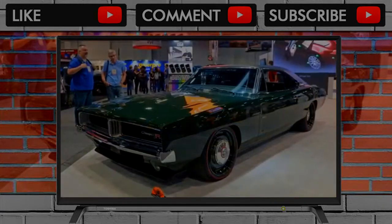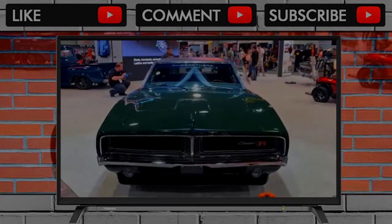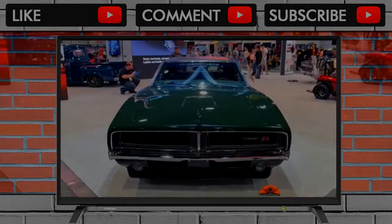The shop behind cars like the De Tommaso Pantera and the Chevy Chevelle recoil have unveiled their latest project: the 1969 Dodge Charger Defector.